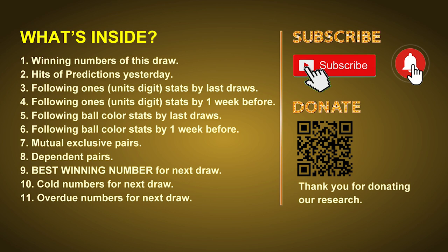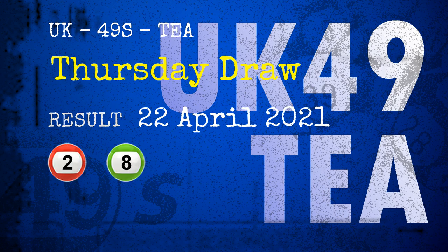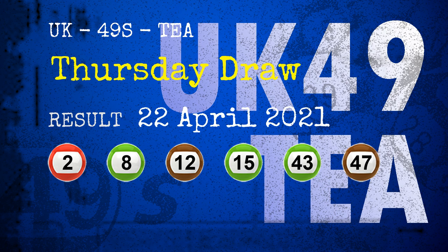The winning numbers of Thursday, April 22nd, 2021 are 02, 08, 12, 15, 43, 47, and the booster number is 46.